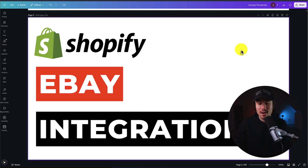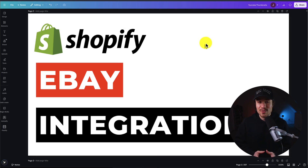So this concludes the video on the top eBay integration apps for your Shopify store. If this video helped at all, I would love it if you smash that like and subscribe button below. If you have any questions, leave a comment — thank you so much for watching, and I'll see you in the next one.